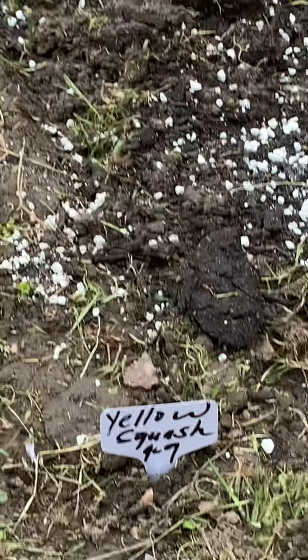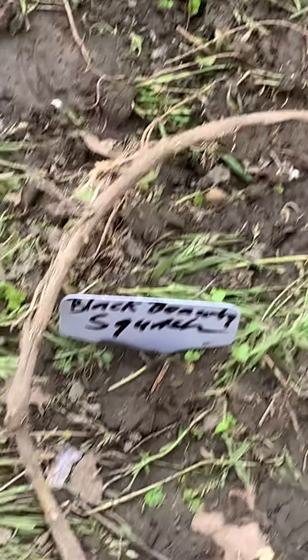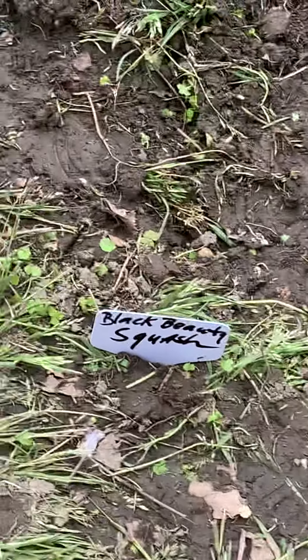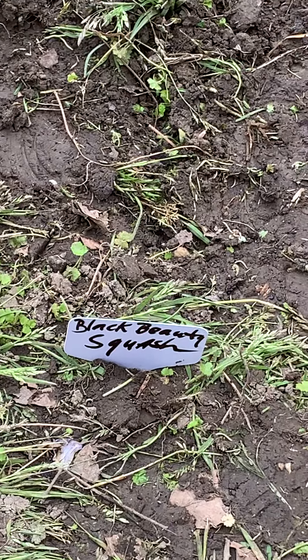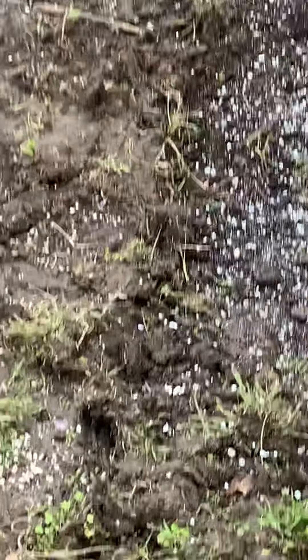I did a half row of black beauty squash, and sharing the other half row with the black beauty squash are the cucumbers.